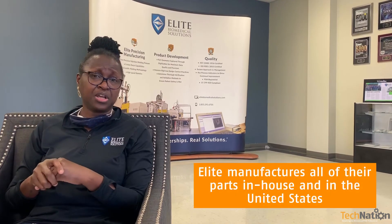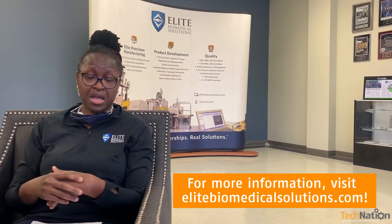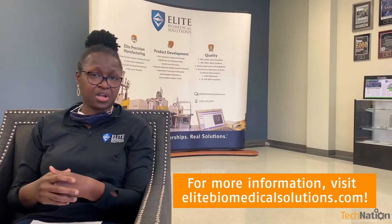If you don't have it, you can always reach out to us here at Elite. We manufacture our own parts here in-house and in the United States, so we can get you your parts and help you with stockpiling them. All our parts, of course, are OEM quality or better. So we can provide you with that. Always reach out to us — we're happy to help.